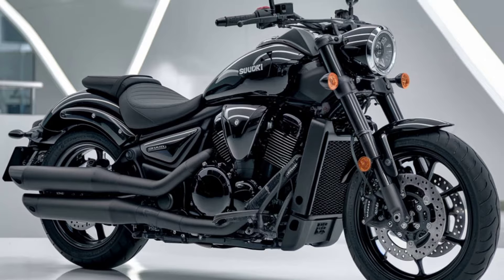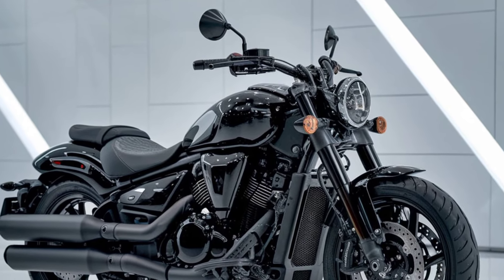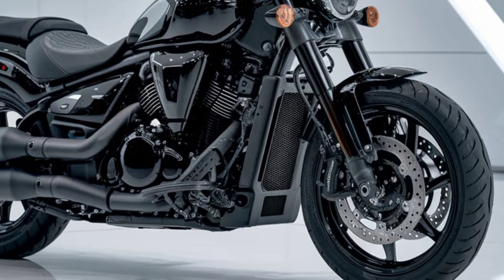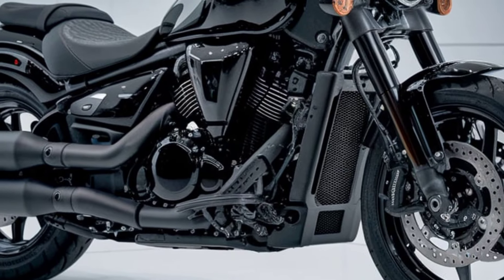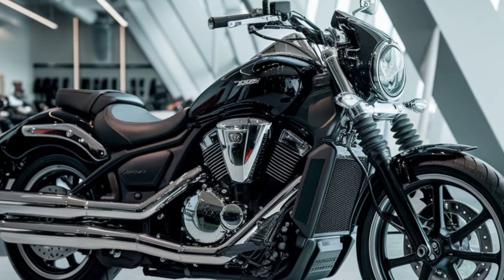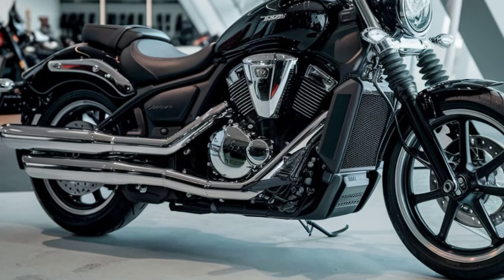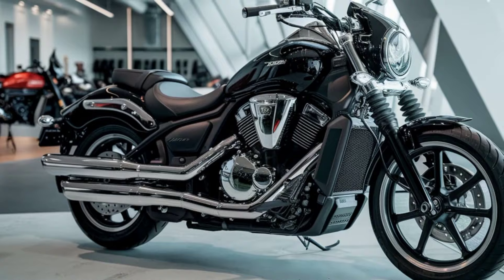Overall, the 2025 Suzuki Boulevard M109R is a fantastic choice for those who want a powerful cruiser with a distinctive look and modern features. Whether you're an experienced rider looking for a thrilling ride or someone who simply appreciates a well-crafted motorcycle, the M109R is sure to impress. That wraps up our look at the 2025 Suzuki Boulevard M109R. If you enjoyed this video and want to see more content like this, make sure to hit that like button and subscribe to Dreams Bike for all the latest updates on motorcycles and gear. Let us know in the comments what you think of the new M109R or what bikes you'd like us to cover next. Thanks for watching, and we'll see you on the road.